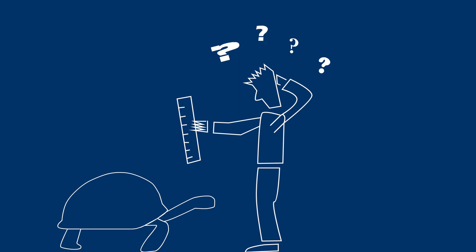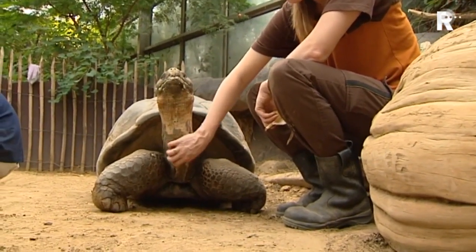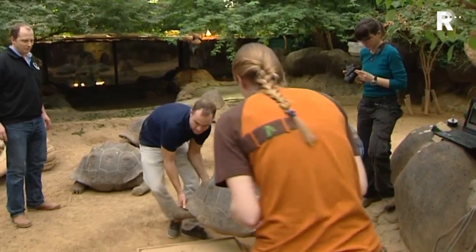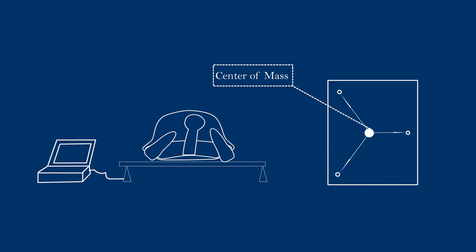But how do you measure where the centre of mass is inside a living tortoise? First, you need some very relaxed tortoises, and you need to make sure the equipment is working correctly. The tortoises can then be placed on the measuring platform, which has several force sensors under it, from which the position of the centre of mass can be calculated.